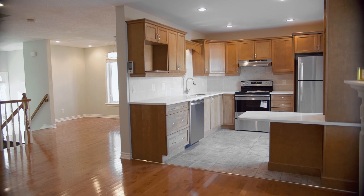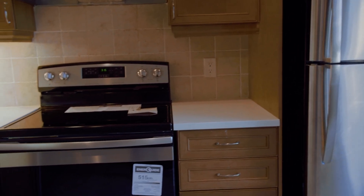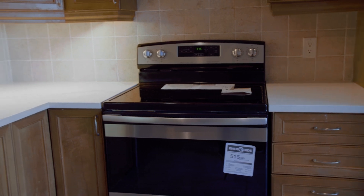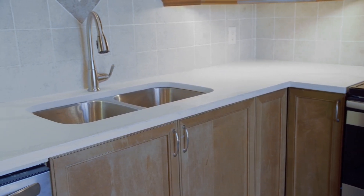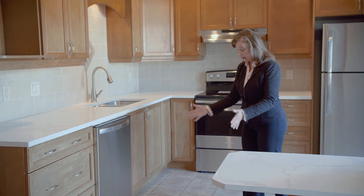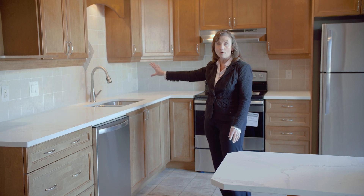And three beautiful appliances, all brand new, all stainless steel, and pot lighting in the ceiling. The floor has been redone as well, and you have the tile backsplash.